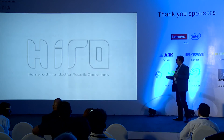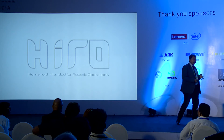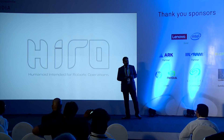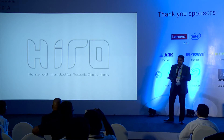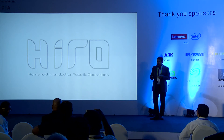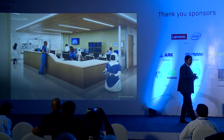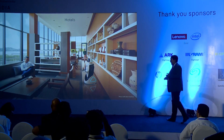Let me talk a little bit more about what the robot is. We call the robot Hero — HERO is short for Humanoid Intended for Robotic Operation. My company's name is RoboInventions and the product's name is Hero. This is meant for the service industry. We are aiming at industries like the medical industry, the hospitality industry, and malls or premium offices.